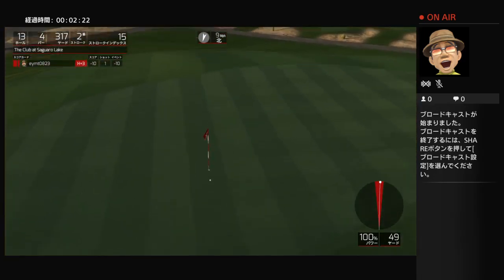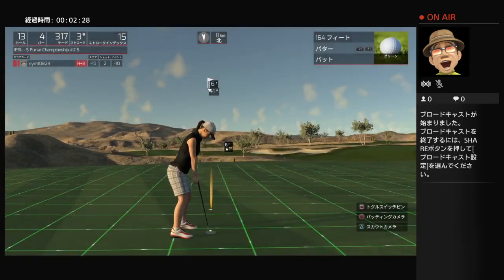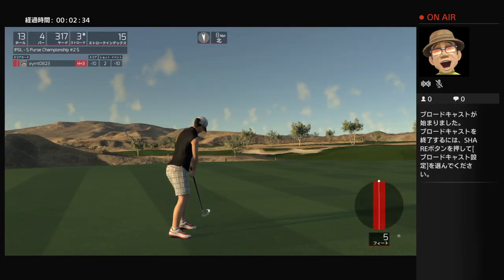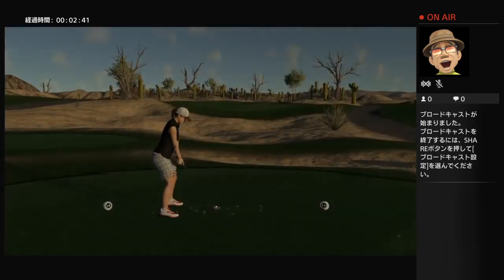Heading for the green here. Sweet, all right, this next one's for birdie. Yes! Sitting at 11 under for the round.